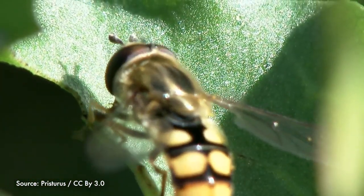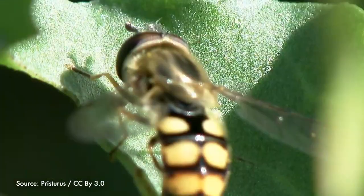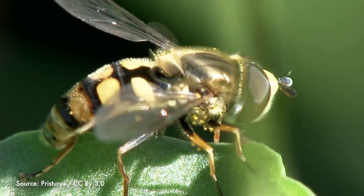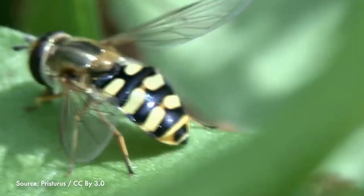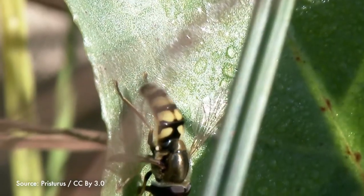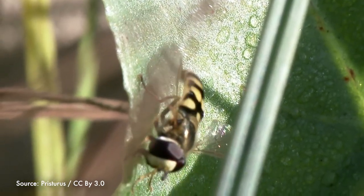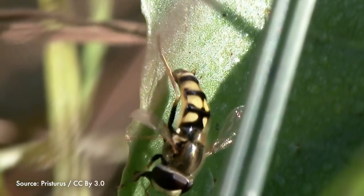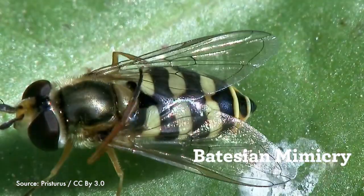They don't even have stingers. By resembling bees, they're able to safely seek out and eat their favorite sweet treat — nectar. Hoverflies are helpful garden visitors at all stages of life. Adult hoverflies are important pollinators, and as maggots or larvae, they eat aphids. This form of mimicry, where a harmless animal borrows the warning pattern of a harmful one to deter predators, is known as Batesian mimicry.